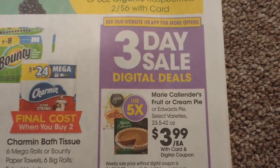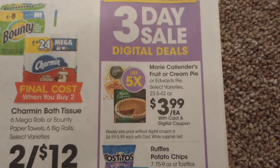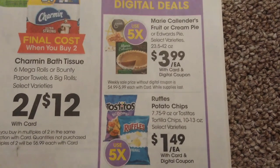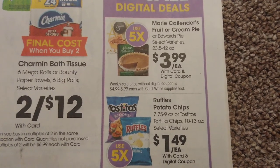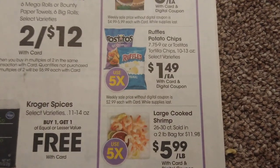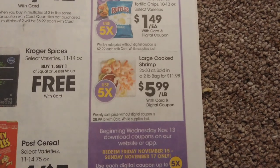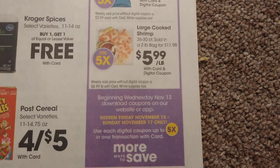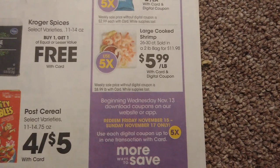Marie Callender fruit and cream pies are just $3.99 each — I love stocking up on these because you're always invited to a function over Christmas and Thanksgiving where you need to bring something. Ruffles potato chips or Tostitos tortilla chips are $1.49 each. We also have large cooked shrimp for $5.99 a pound. You can download these coupons on Wednesday and redeem them from the 15th through the 17th — three days.